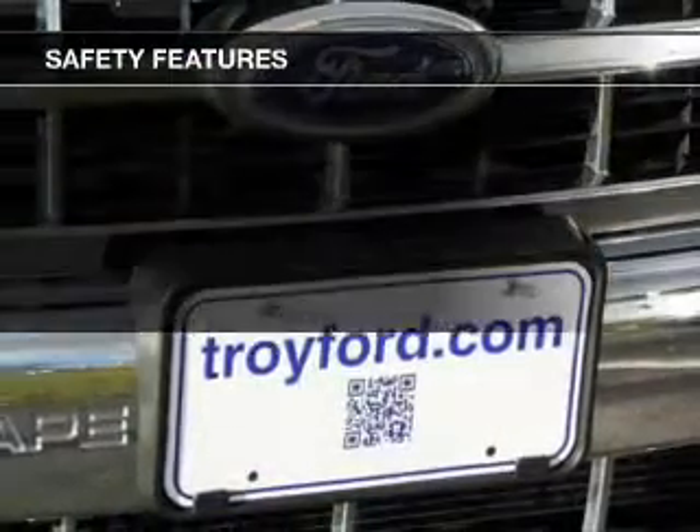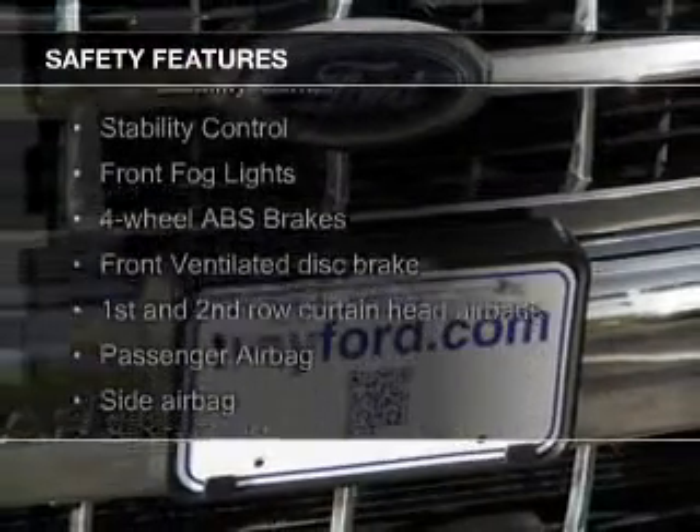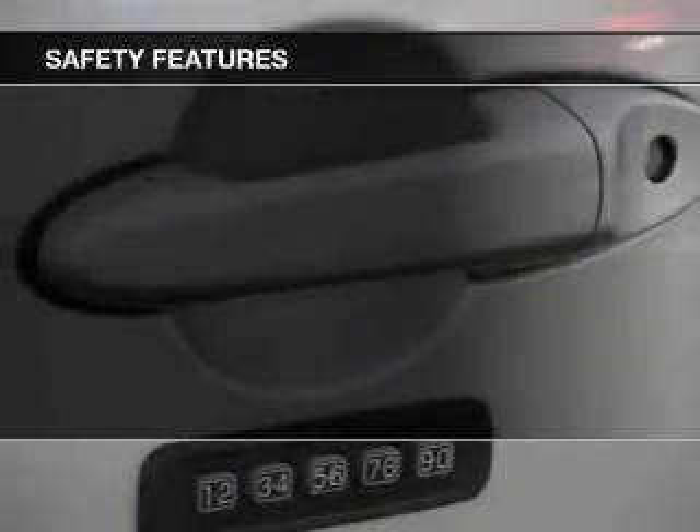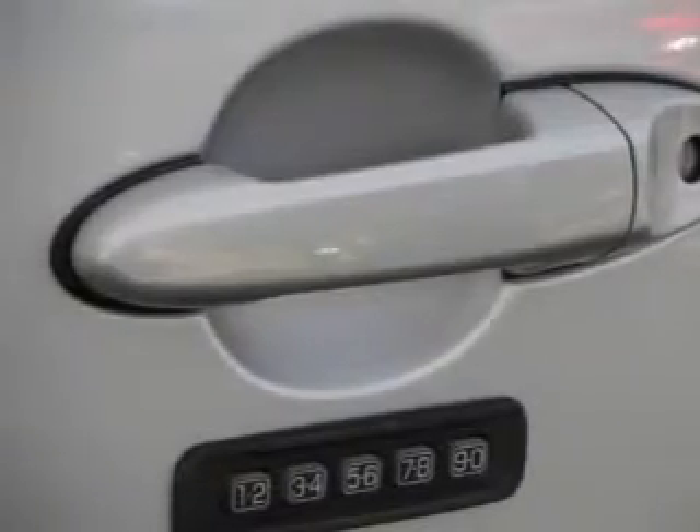Safety was made a priority with these features: fog lights, curtain head airbags, side airbags, independent suspension, brake assist, traction control.